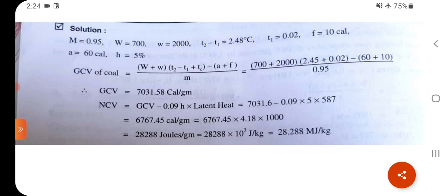Converting: 28288 J/g = 28288 × 10³ J/kg = 28.288 MJ/kg.